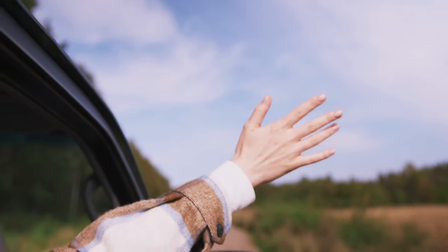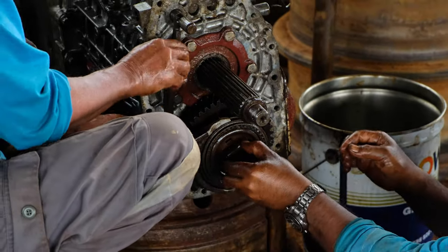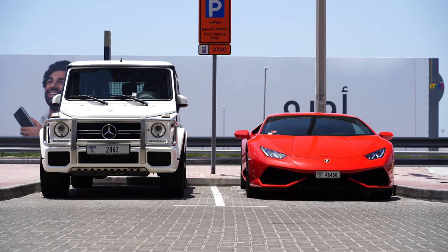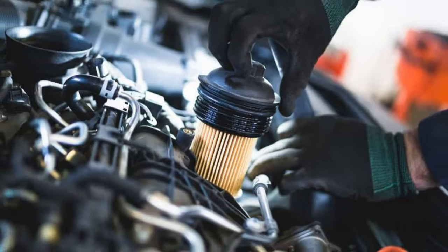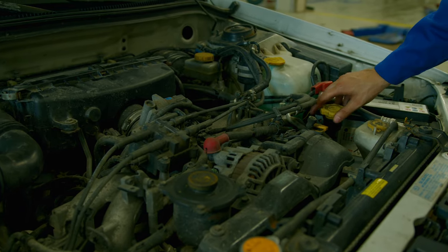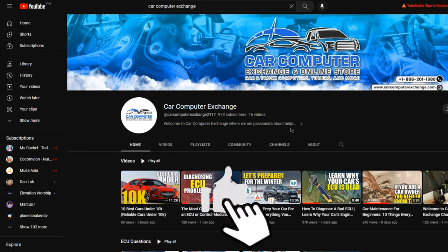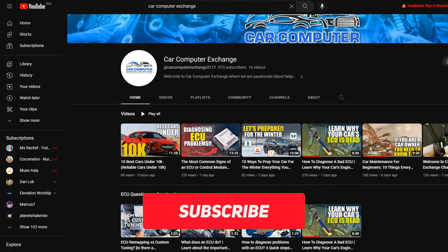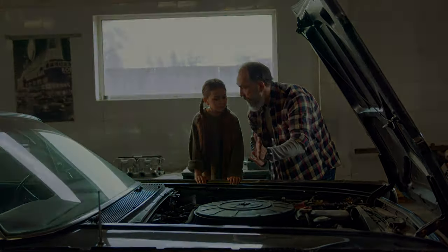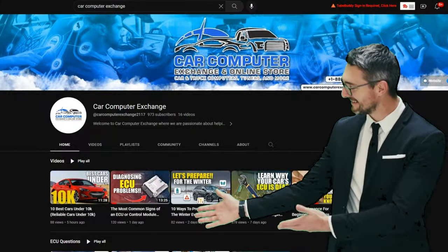And that's a wrap on our epic journey through the world of oil filters. Whether your engine dreams of FRAM's affordability, K&N's luxurious performance, or something in between, remember: the right oil filter doesn't just clean your oil — it rejuvenates your entire ride. So next time you're in the market for an oil filter, think of this guide as your personal engine whisperer. Don't forget to hit that like button, smash that subscribe button, and join the Car Computer Exchange family. Keep your engines revving until next time — right here on Car Computer Exchange.